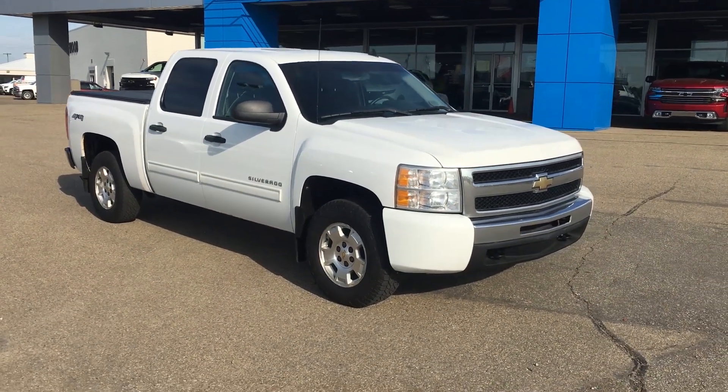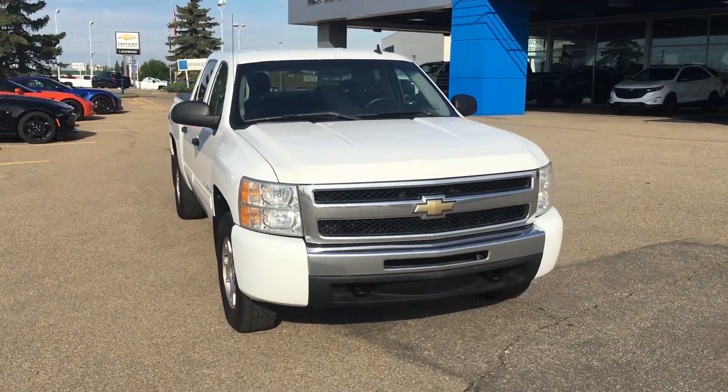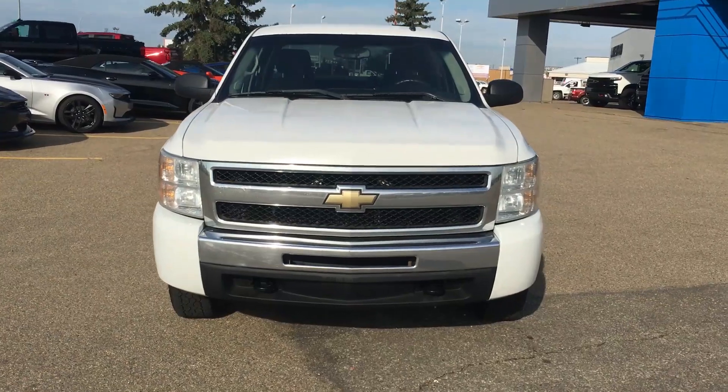Hey, what's up and welcome to Lakewood Chevrolet. My name is Brett and this is a certified pre-owned 2010 Silverado 1500 in the classical sense of the square body.